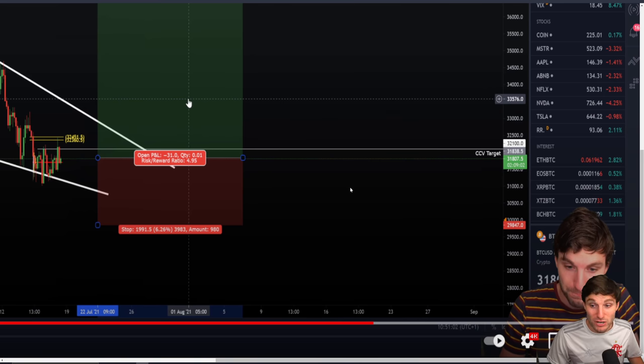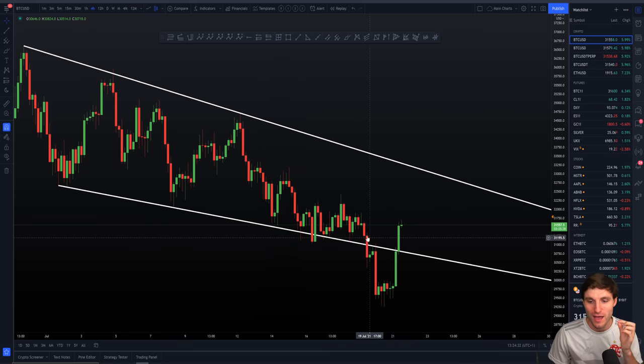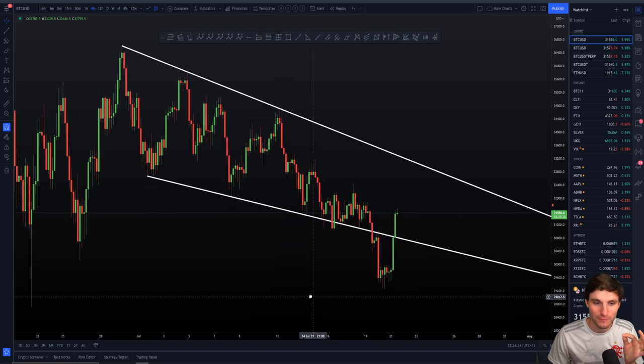And in fact, as you all know by now, we did get the move down. We finally hit that $30,000 level, which is what I have been waiting for. And we had the fake-out.